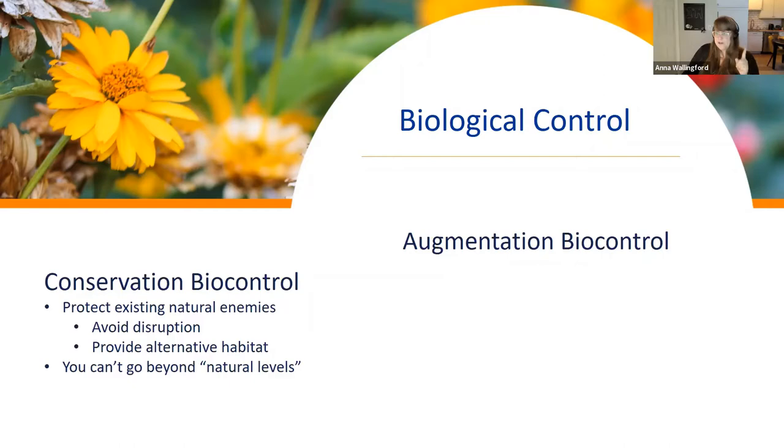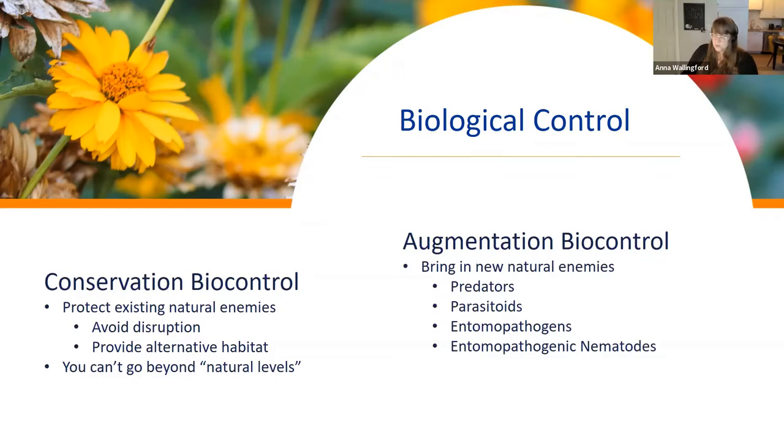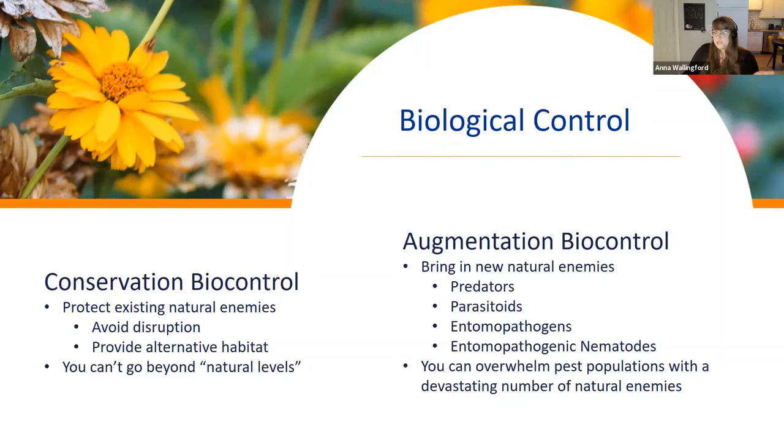Conservation biocontrol is limited to natural population levels. When you're growing a vegetable garden you're creating more host plants than nature would, so pest populations can exceed what natural enemies can handle. That's where augmentation biocontrol comes in — you introduce new predators, parasitoids, entomopathogens, or entomopathogenic nematodes. These tiny nematodes hunt pests and carry an entomopathogen with them. The idea is to match an unnaturally high pest population with an unnaturally high number of their natural enemies.